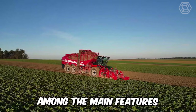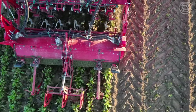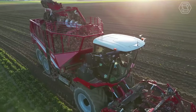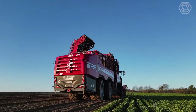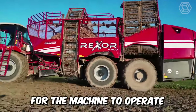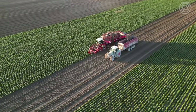Among the main features of the Grim Rexer harvester is the corrected direction of travel of the beet fruit. This approach has helped manufacturers adapt the machine to high-yield standards, while reducing losses of the root crops themselves. The company's engineers have also made it possible for the machine to operate in high humidity conditions, which is also significant.